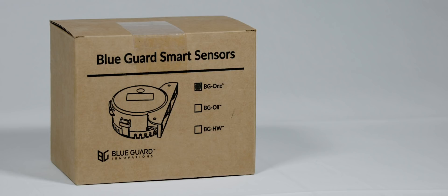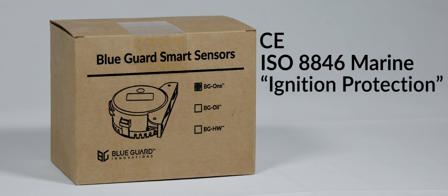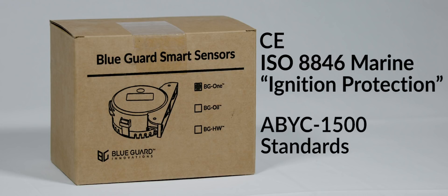The BG-1, along with all other Blue Guard Innovation sensors and switches, are CE and ISO 8846 marine ignition protection certified, conforming to ABYC 1500 standards. Blue Guard Innovation's mission is to protect boat owners and our waters with innovative technology. For more information, please visit BlueBGI.com.